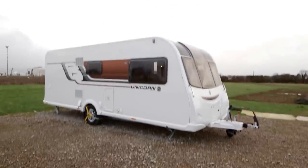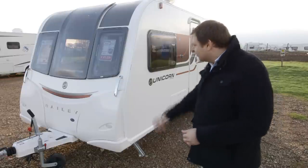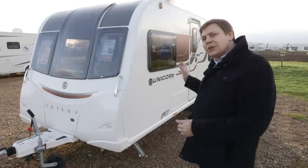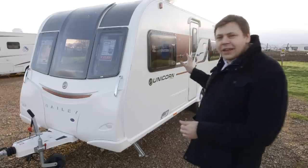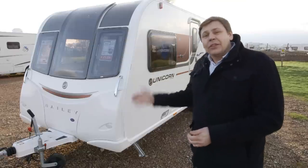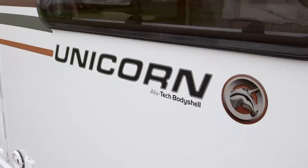We've seen other models in the 2015 Unicorn range before, and the Madrid just builds on the same qualities, with a much improved look thanks to that facelifted front end and the switch from magnolia to polar white sidewalls. I also really like that new Bailey flying bee motif. And you get the reassurance of Alutek construction, which should ensure a good amount of longevity. At a shade under £21,000, the Madrid isn't exactly cheap for a three berth van, but when you look at the kit list, it still seems like fantastic value.